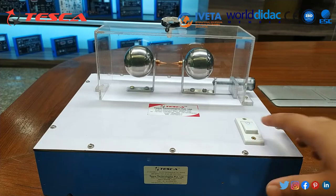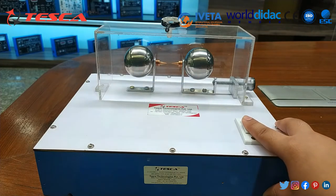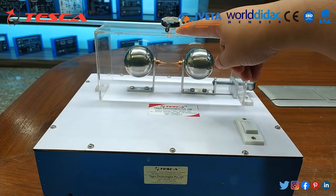This is the search coil. Whenever you press this button, you will observe the spark between these two brass spheres, and on the search coil the LED will glow.